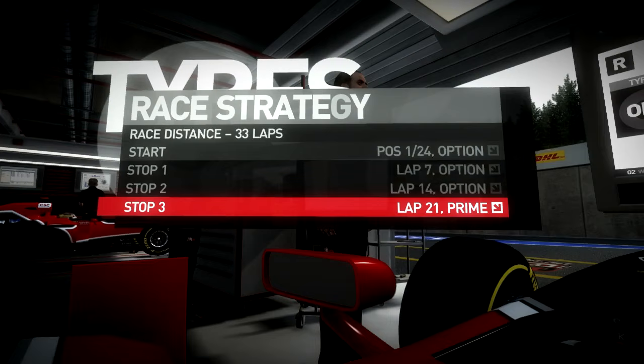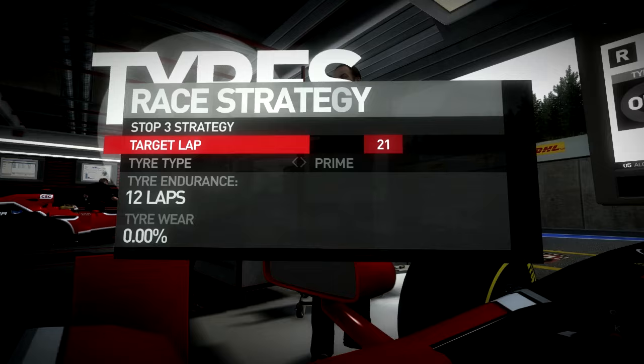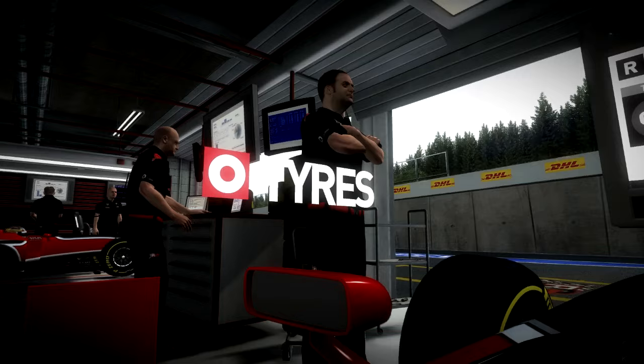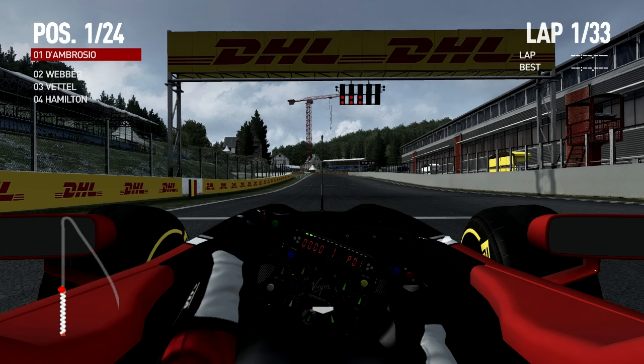Here you see the Pirelli tires in effect. This is my race strategy: first stint on options, second on options, third on options, then finishing on the primes. Looking at the tire endurance — only 12 laps — so you definitely see a big change from the Bridgestones of last year, and this is what makes it all fun. It's only a bit more than a month until the new F1 2011 comes out, but for now we'll make do with this superb mod.